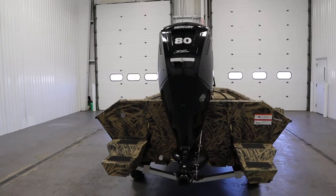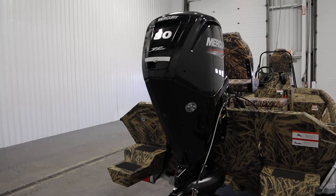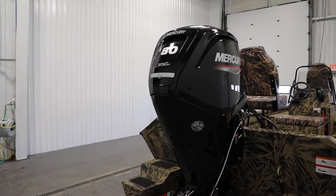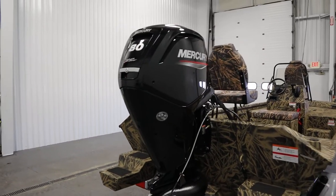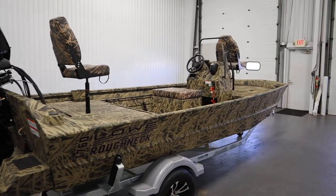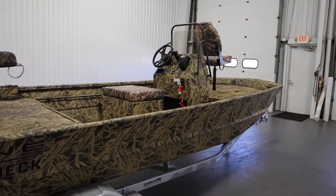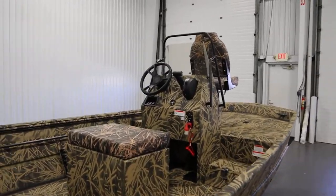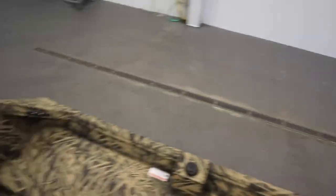It also comes with a three-year bow-to-stern warranty. It is powered by a new Mercury 80 horsepower four-stroke EFI jet outboard with power trim and a three-year factory warranty. The boat has optional equipment including a 24-volt trolling motor wiring upgrade.